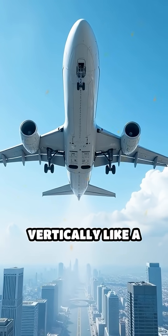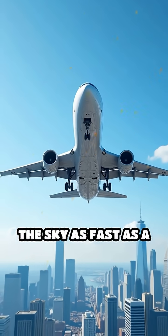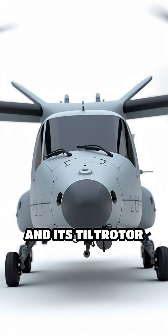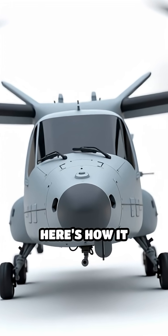What if an aircraft could take off vertically like a helicopter, then zoom through the sky as fast as a plane? That's the magic of the V-22 Osprey and its tilt-rotor technology. Here's how it works.